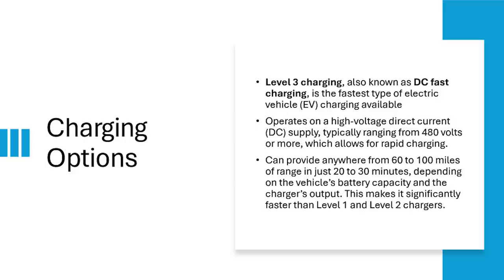Level 3 charging — anytime you hear fast charging or DC fast charging, that's what Level 3 is. There are actually different levels within this, but in general they can pump a whole lot of power into your car in a short amount of time. You can get 60 to 100 miles of range in just 20 to 30 minutes. These usually require payment to use, and you're probably not going to use these on a daily basis.